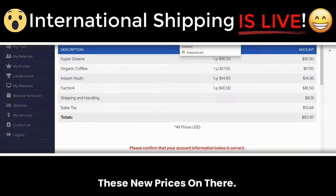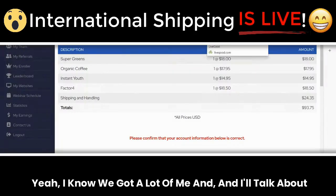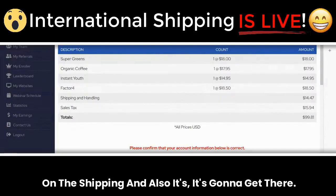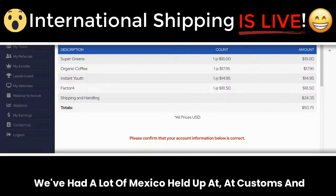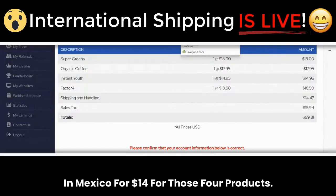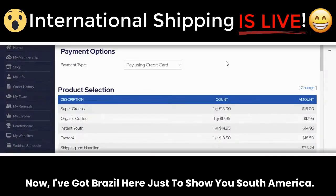This is Mexico — it was $24.35. We have a lot of Mexican customers and I'll talk about this in a second. From $24.35 to $14.47 plus the VAT — so you save $10 on the shipping. We've had a lot of Mexico orders held up at customs and local post offices. This is fully sent to your door in Mexico for $14 for those four products. I think that's going to be very exciting for our Mexican teams that are absolutely crushing it.